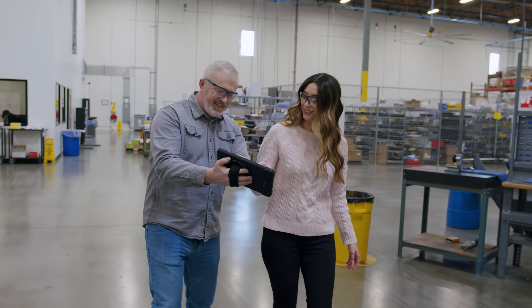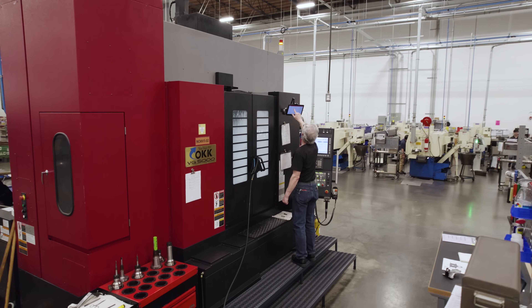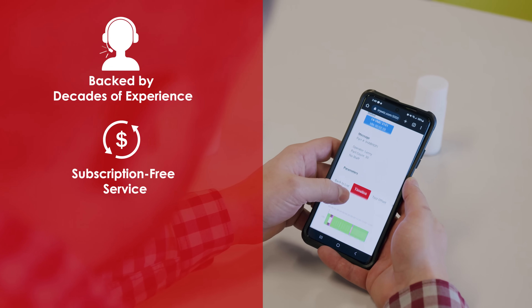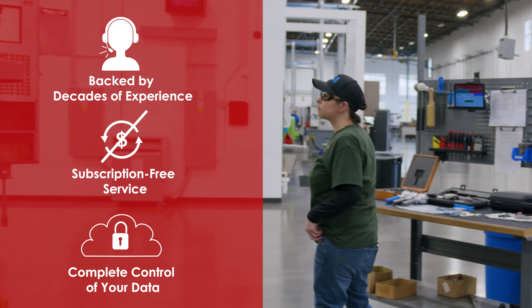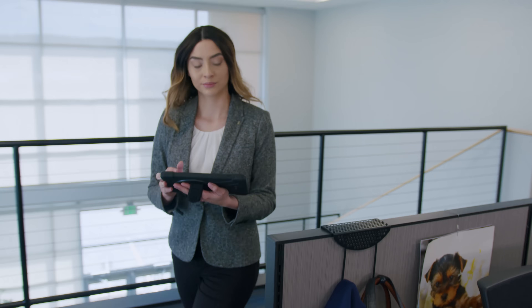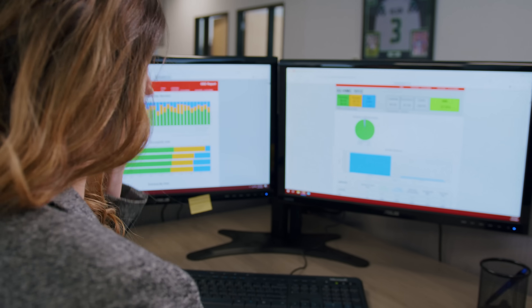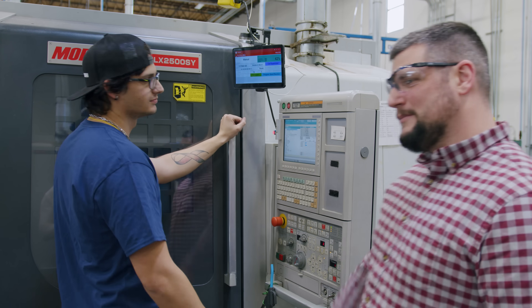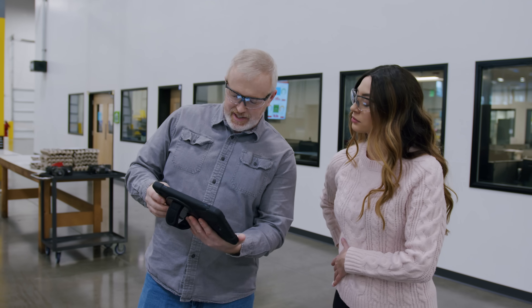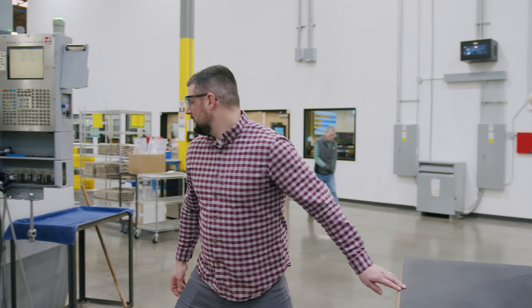FactoryWiz has been improving the manufacturing industry since 1983, providing manufacturers with the tools they need to succeed. Our products are backed by decades of experience and are subscription-free, offering you a lower cost of ownership and complete control over your data. In today's security-conscious world, it's essential to store your data where you and your IT team want, and FactoryWiz makes this possible — presenting data the way you want it, empowering you to achieve success in the complex and demanding world of manufacturing.